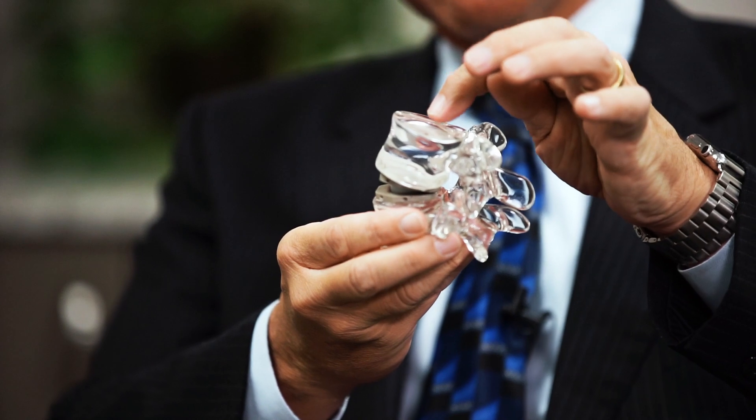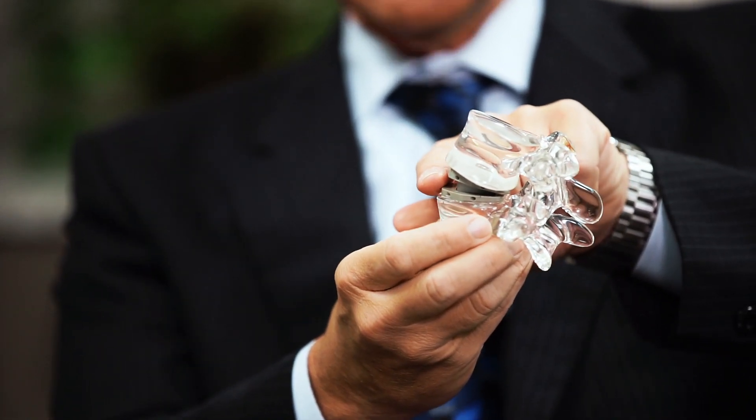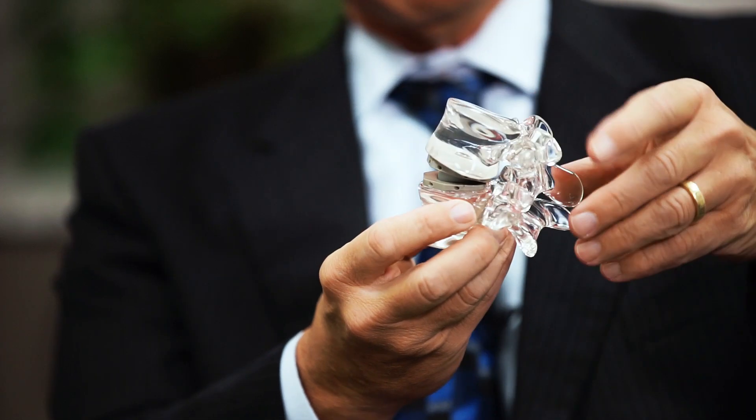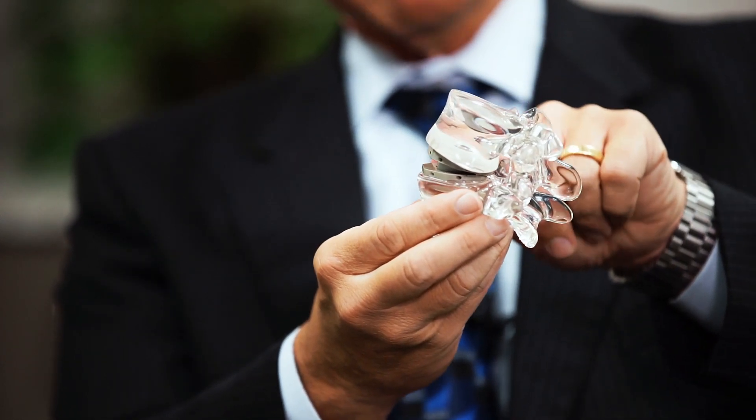Artificial disc replacement is probably one of the neatest technologies to come around with spine surgery. Basically, as the name says, we replace the diseased disc, which is the soft, fleshy part in between the vertebral bodies, and replace it with a mechanical disc, as you can see here. This is a segment of the spine showing a vertebrae here and a vertebrae on the bottom, and inside is actually an artificial disc — but in the normal spine, we have the vertebrae and the disc in between.